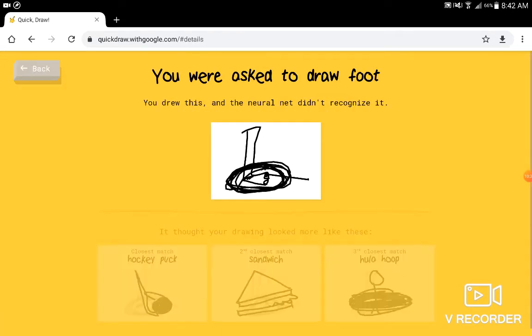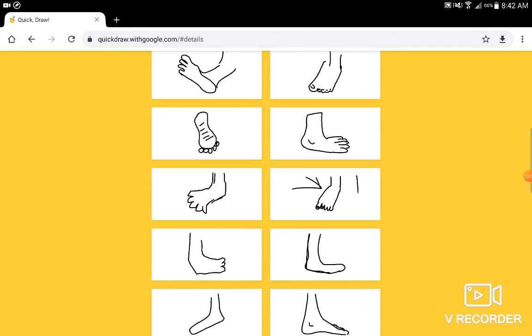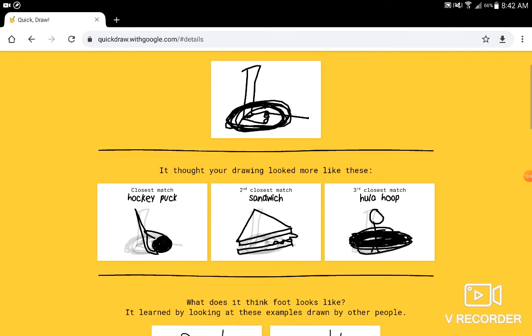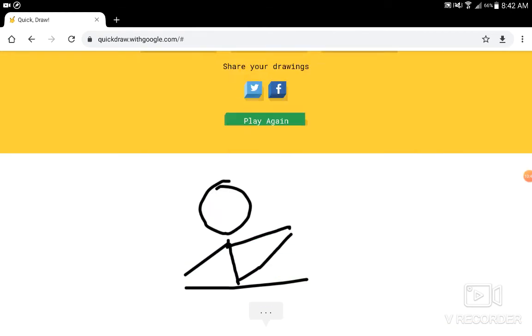I'm gonna see what it gets for foot. Hockey puck. Sandwich. Hula. Oh Jesus. Okay. Well, okay.